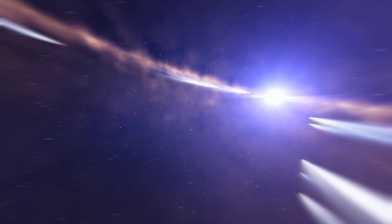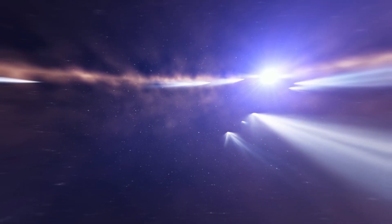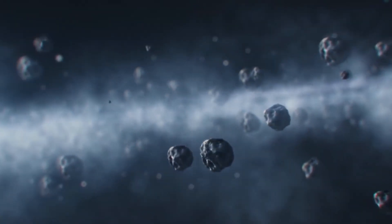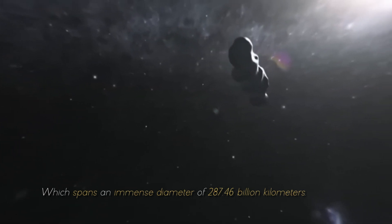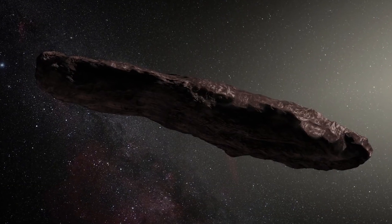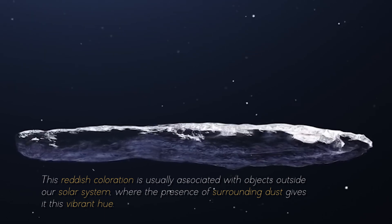In extreme conditions, characterized by residual gases and pressure, these conditions further reinforce the tendency of objects to maintain a rounded shape. However, Oumuamua had something different in mind. Its unusual, elongated structure strongly defied the spherical shapes associated with typical space objects, giving rise to the impression of a gigantic cosmic cigar stretching across the vastness of space. Furthermore, the size of Oumuamua was equally astonishing, with a radius of approximately 200 meters and a length 10 times greater than its width. These proportions were unprecedented, especially within our solar system. As if its peculiar shape and massive size were not puzzling enough, Oumuamua also revealed a distinctive reddish hue, a coloration usually associated with objects outside our solar system, where surrounding dust gives it this vibrant hue.